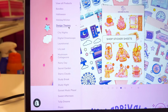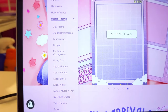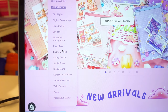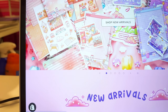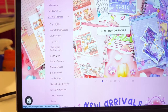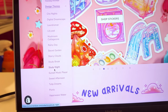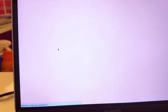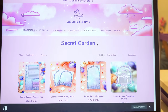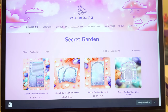Something new we added to our website is themes, because we have a lot of different themes. We added all the different designs in alphabetical order, which helps our followers and customers navigate their favorite designs. For example, if you search the Secret Garden collection, everything Secret Garden will pop up. We've been wanting to do this for a while and we've already received feedback that people like it.